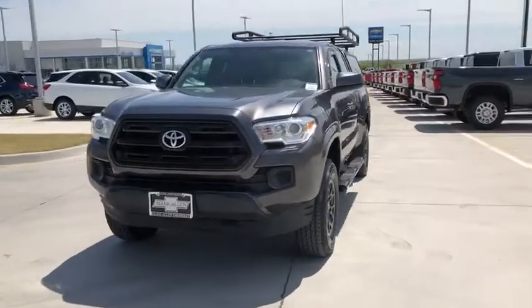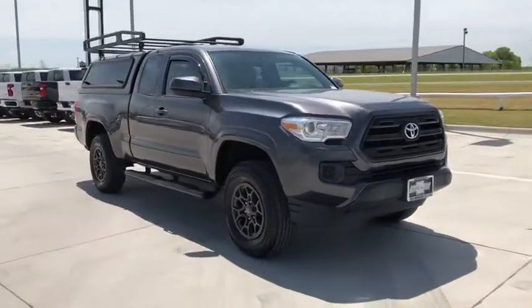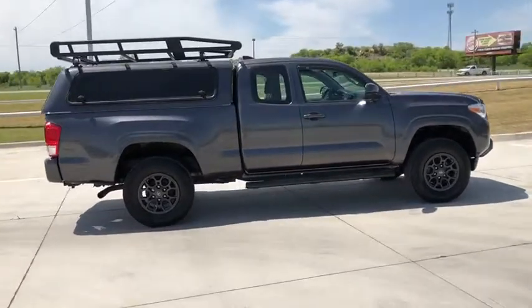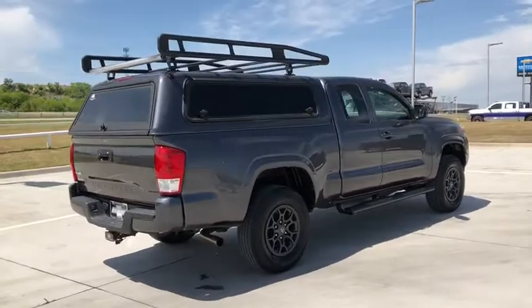Stop by and take a look at the 2016 Toyota Tacoma. Toyota Tacoma boasts a roomy interior, a powerful V6 option, and excellent off-road capability, and has been named the best-selling compact pickup by MotorIntelligence.com five years in a row.